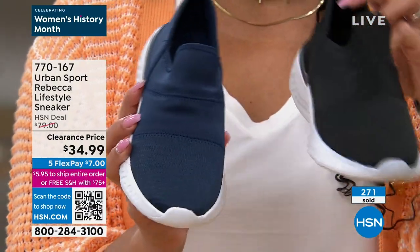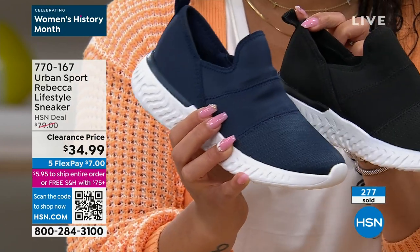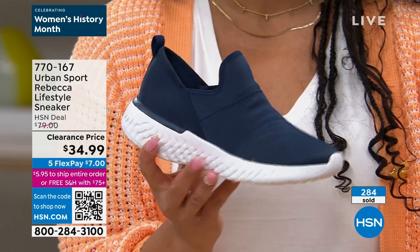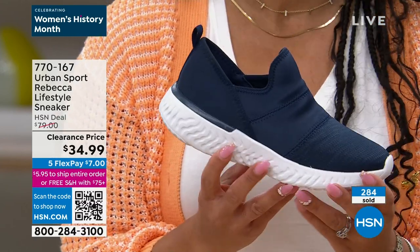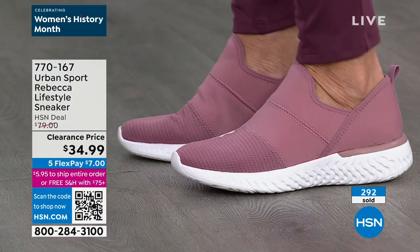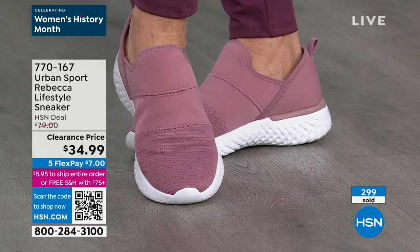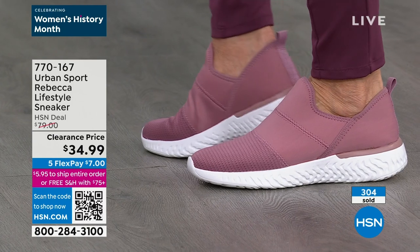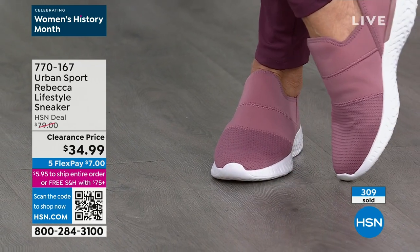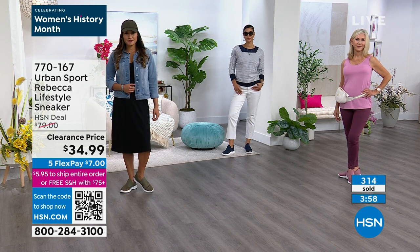Super lightweight with great flexibility. Navy and black are the most popular options. Even on the darker colors you can really see the difference with that satin upper — super soft against the top of your foot. It's just under an inch and a half in lift with an EVA sole, so it's lightweight. True to size on this brand. Navy is so important in spring because it goes with whites, reds, and all the spring colors.